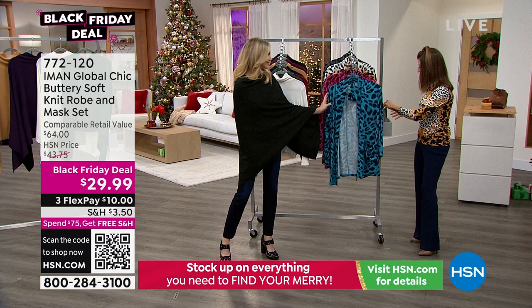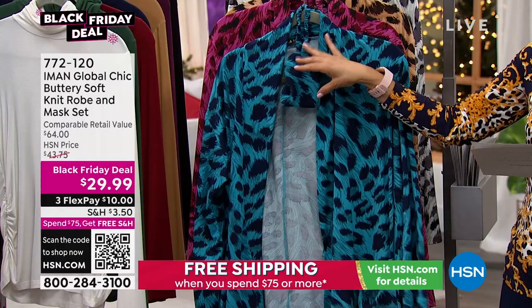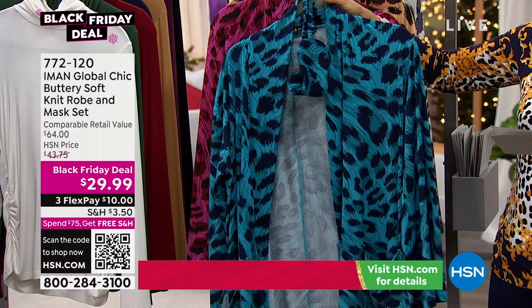This is an eye mask with a matching robe — our brand new Black Friday deal for $29.99. It's a $64 value. You get two pieces: the eye mask and the robe with the nice kimono sleeves. It's got pockets, a great relaxed long length at 32 inches. You get them both for $29.99. What a fun gift. And of course, you're going to find it in leopard — which is what Iman does so well.